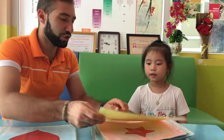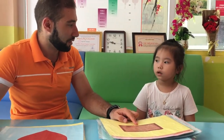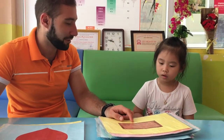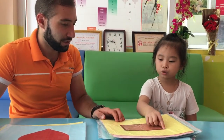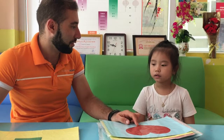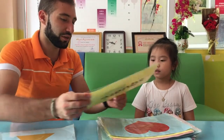It's a star. What shape is this? It's a rectangle. Very good. How many sides does it have? One, two, three, four — four. Four sides. Very good. What shape is this? It's a heart. It's a heart. Very good.